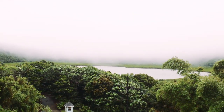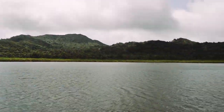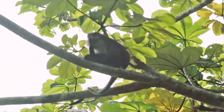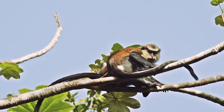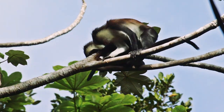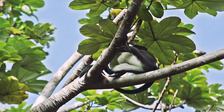This lake is what is left of the crater of the once active volcano which formed the island some 10,000 years ago. These Mona monkeys are native to Africa and were imported to Grenada. They can be found in the Grandetang Rainforest near the top of the extinct volcano.